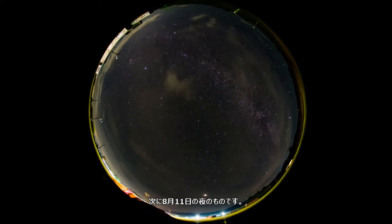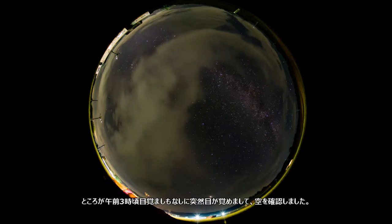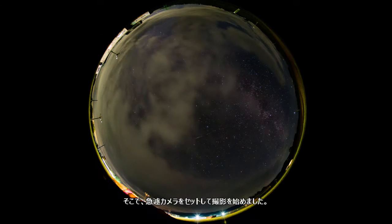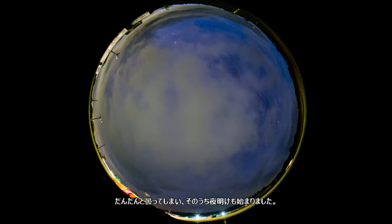Next, this was the night of August 11. It was completely cloudy before midnight, so I went to bed. Then I woke up suddenly at 3am without any alarm, so I checked the sky, decided to set up the camera right away, and started to capture this. It was getting cloudy again and the dawn started.